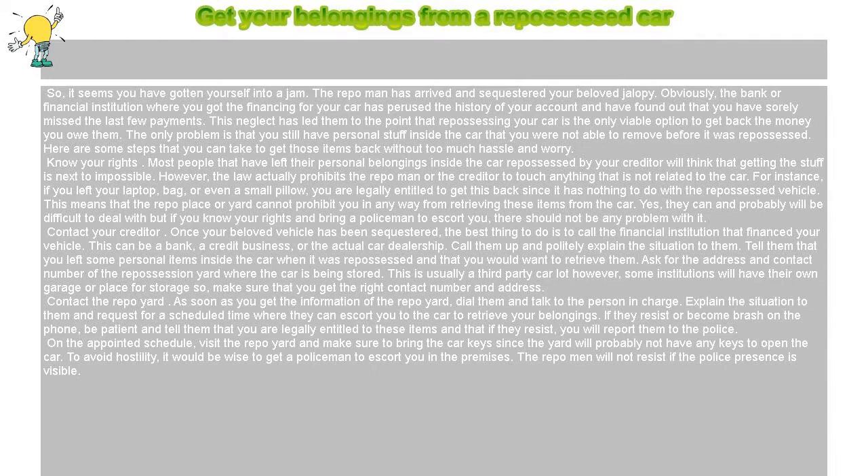Get your belongings from a repossessed car. So, it seems you have gotten yourself into a jam. The repo man has arrived and sequestered your beloved jalopy. Obviously, the bank or financial institution where you got the financing for your car has perused the history of your account and found out that you have sorely missed the last few payments. This neglect has led them to the point that repossessing your car is the only viable option to get back the money you owe them. The only problem is that you still have personal stuff inside the car that you were not able to remove before it was repossessed. Here are some steps that you can take to get those items back without too much hassle and worry.